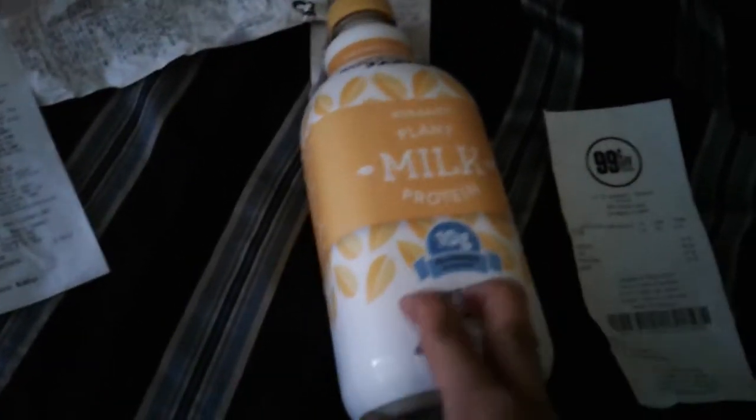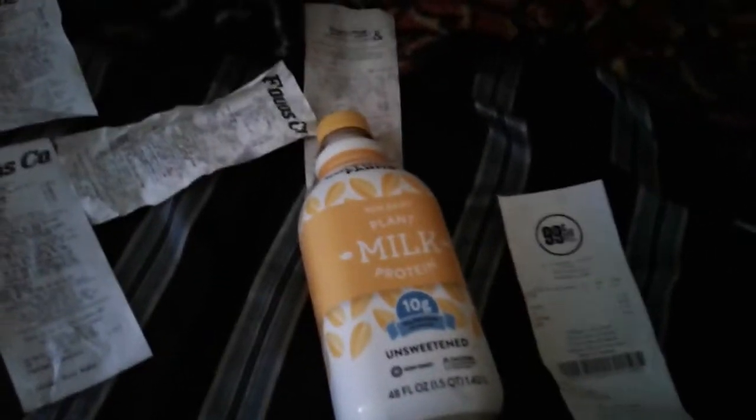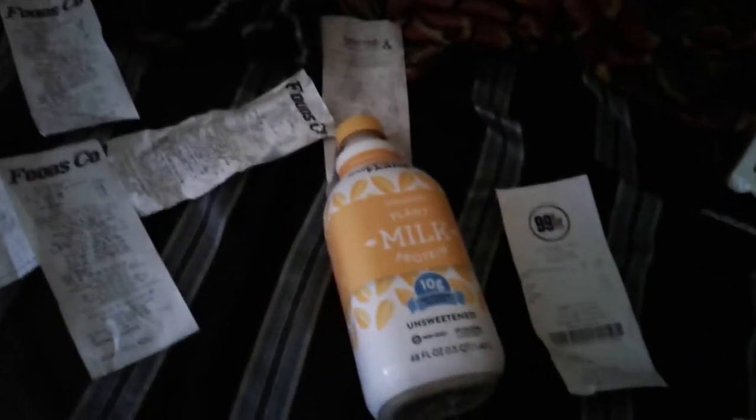I almost got the big jug of tea — there was peach tea and black tea, like a 128-ounce jug. But it was too heavy to carry since I'm also going to FoodsCo and one more stop. I might go grab it later tonight because they may run out.